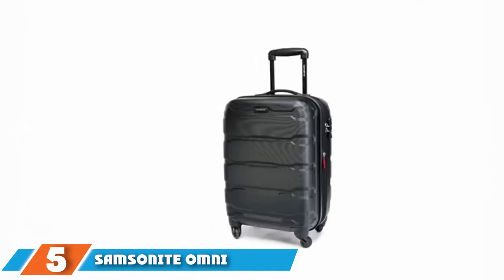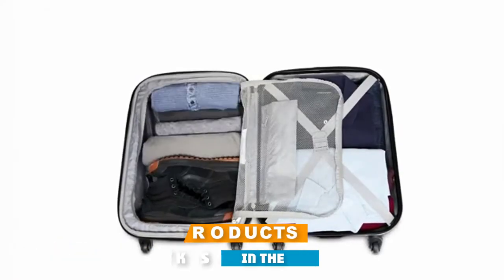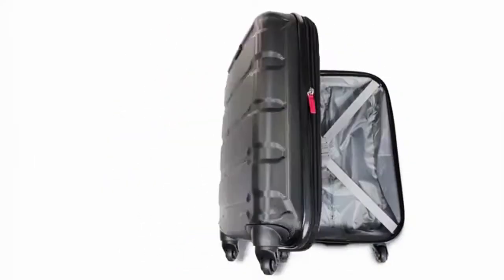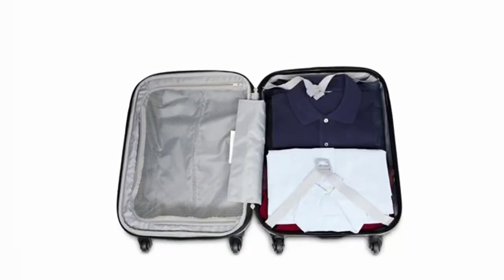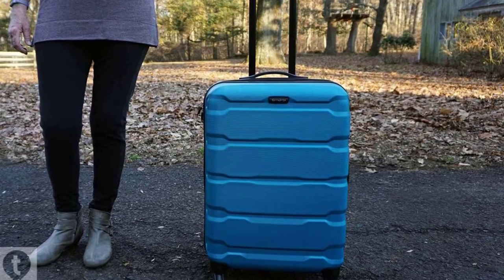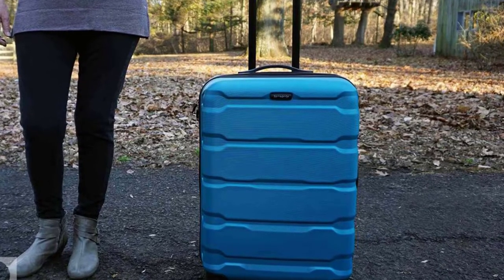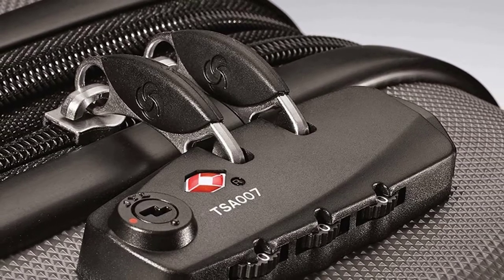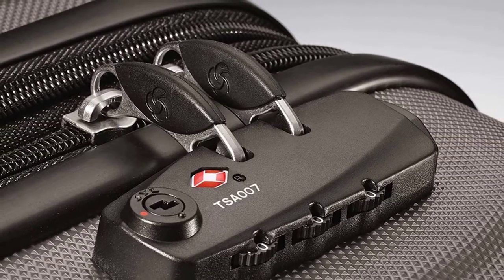The number five position is held by the Samsonite Omni PC Hard Side Expandable Luggage — a sturdy and spacious hard-shell suitcase with exceptional durability at an affordable price. The polycarbonate exterior has a micro-diamond texture that is highly scratch-resistant and lightweight. The interior compartment features a full zip divider and cross straps to secure clothing and shoes. Other highlights include sturdy zippers, lightweight spinner wheels, a side-mounted TSA lock for added security, and a retractable handle for easy transport.